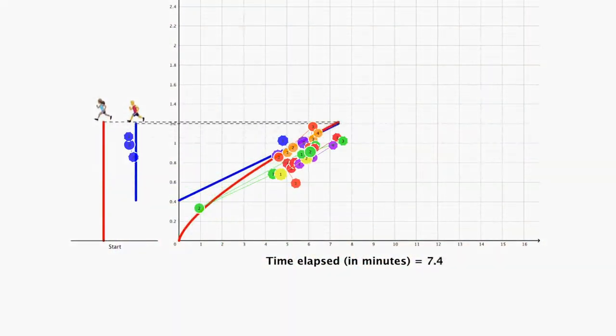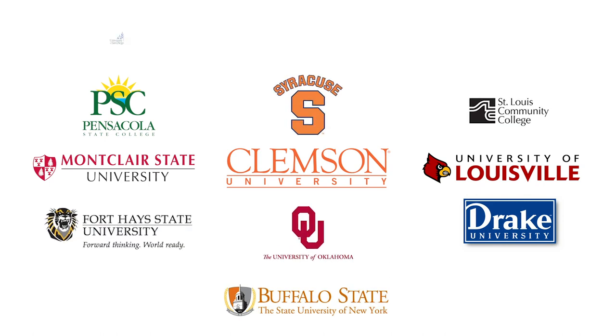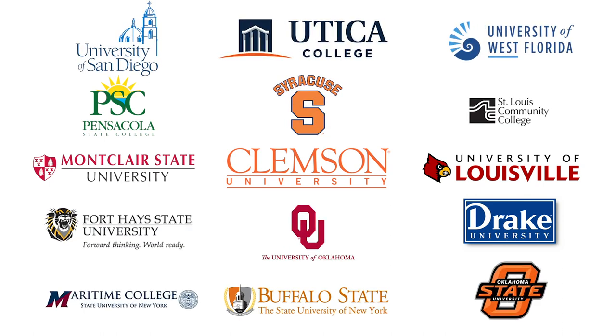We also interview students and use eye-tracking hardware to identify how they're actually watching the videos. Then we invite instructors from other institutions to test the videos in their classrooms and we collect information about how their students are watching and learning from the videos.